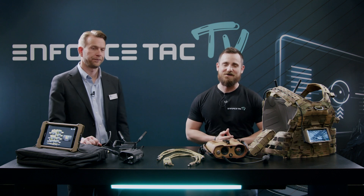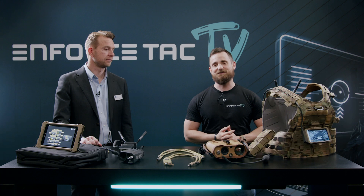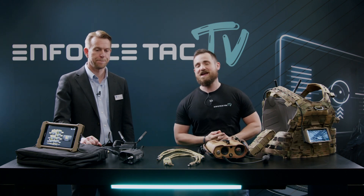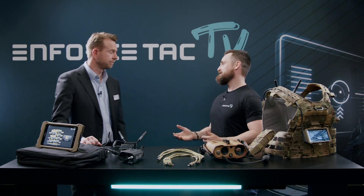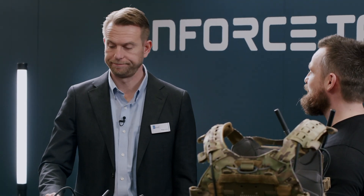Dear viewers, welcome to another episode of Enforce Tech TV, live from Enforce Tech 2022 here in Nuremberg. Today I have Ringo from Glenair. Ringo, thank you so much for your time. Before we get into your company and your products, please tell me how does it feel to be back at Enforce Tech? Really great — I think everybody's missed these types of real-life events, so absolutely great after this long COVID break. For those who do not know what Glenair is all about, would you mind giving us a small rundown of your company?